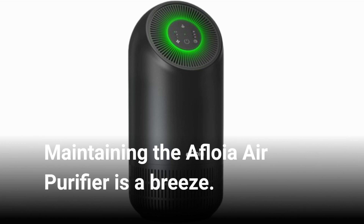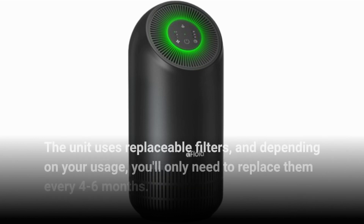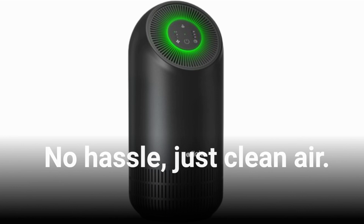Maintaining the Afloya Air Purifier is a breeze. The unit uses replaceable filters, and depending on your usage, you'll only need to replace them every four to six months. No hassle, just clean air.